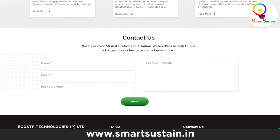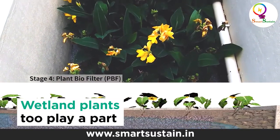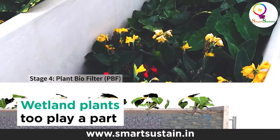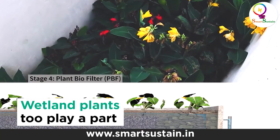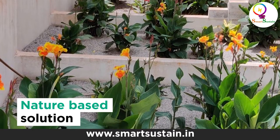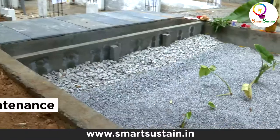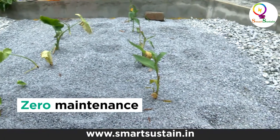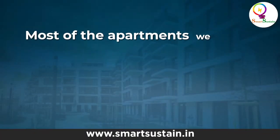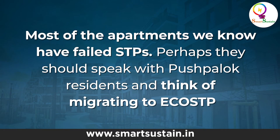90% of the treatment happens in stages 1, 2, and 3 which go underground. The final 10% happens in a plant biofilter which you can see here. There are two to three types of plants — Kana, Calocasia, and Papyrus — which we use. As the water flows through these wetland plants, they ensure the water is treated further. This is a nature-based solution. It's a one-time capex with no ongoing maintenance. You just need someone to clean the leaves or flowers that fall — that's all. Most apartments we know have failed STPs; perhaps they should speak with Pushpalok residents and think of migrating to EcoSTP.